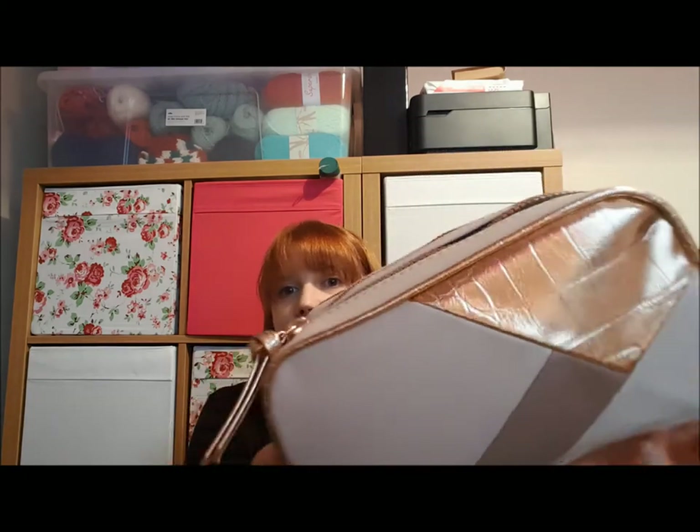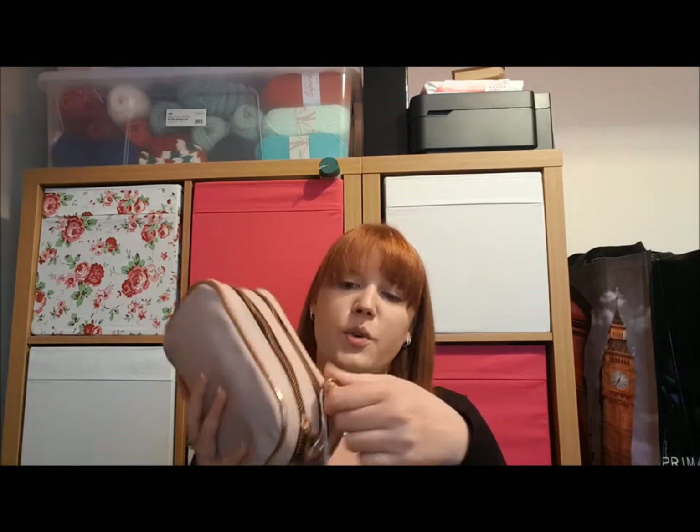I'm trying to get more summery clothes because I'm wearing black and the sun is out. Going through a rose gold phase as well — they have these little makeup bags in a nude colour with beige, cream, and rose gold scattered in it. It's really nice, got two pockets to it so you can separate your makeup by type. That was £4.